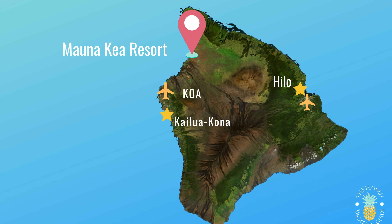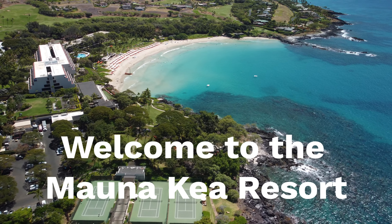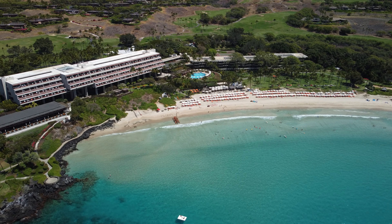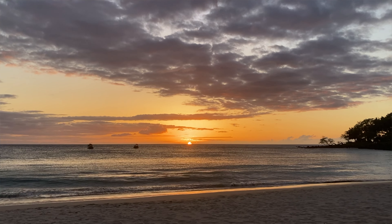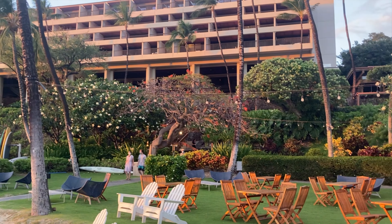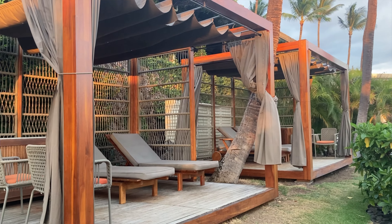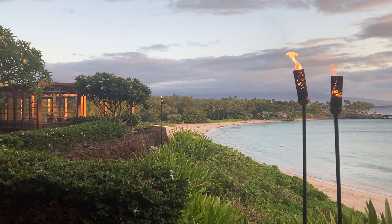The Mauna Kea Beach Hotel is the northernmost hotel on the Kohala Coast. What people love about it is that it's private and very secluded, with a beautiful crescent-shaped beach for swimming and watching sunsets. The main drawbacks are that it opened in 1965, so rooms can feel a little dated with older fixtures, and because it's so secluded, you're fairly limited to the on-site restaurants.